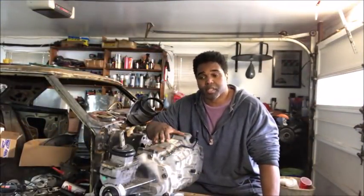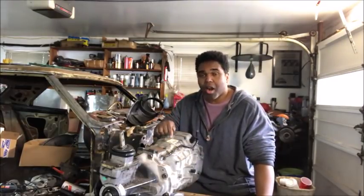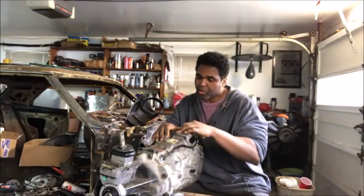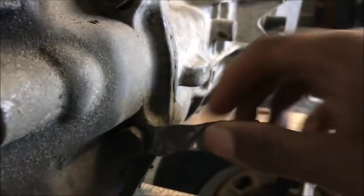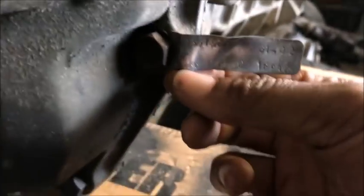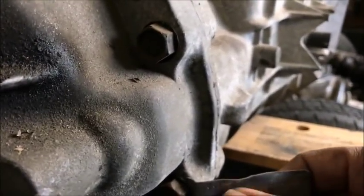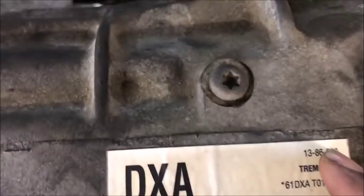This is my T56 transmission, a six-speed that came out of a 2002 SS Camaro. To decipher what kind of car this came out of, there are a couple of numbers on the transmission you should be aware of. You've got a tag right here and a tag up here. This is the metal tag on the T56 — it has all the transmission information. They can be hard to read when they're old; you may need a steel wire brush to clean it off. The number is 1386020, and that number should match the tag up here: 1386020.